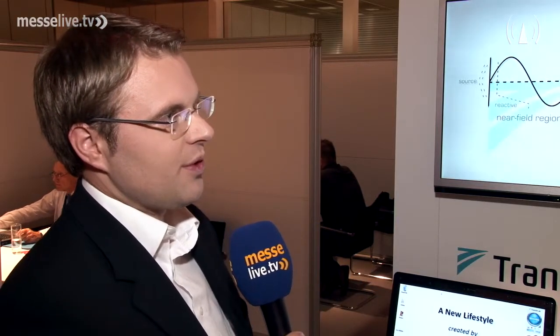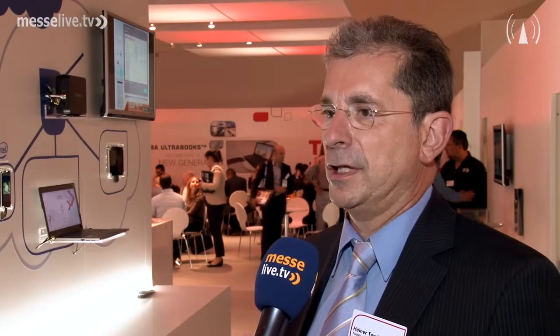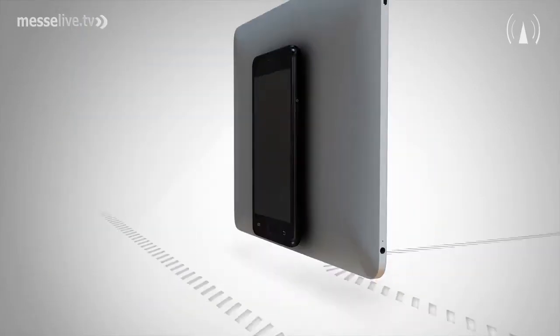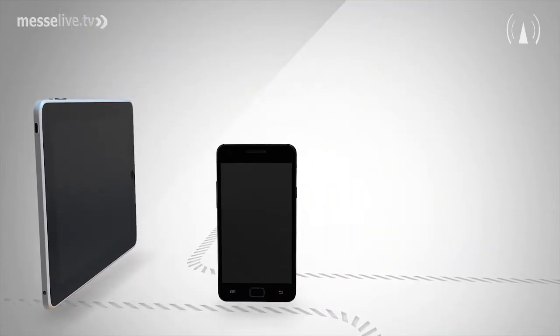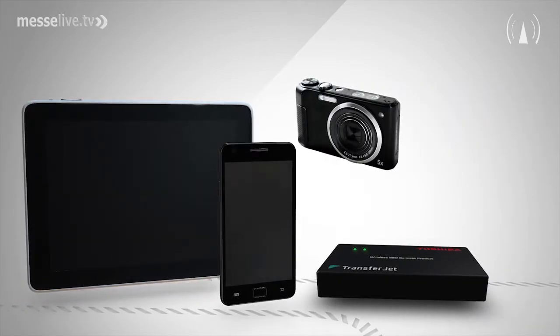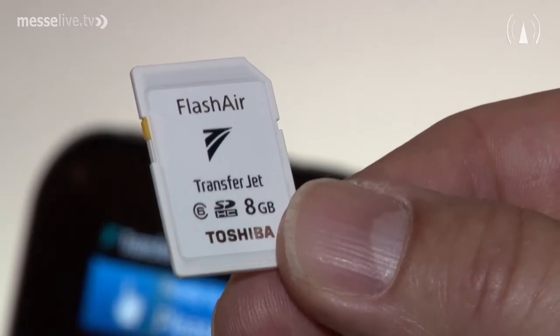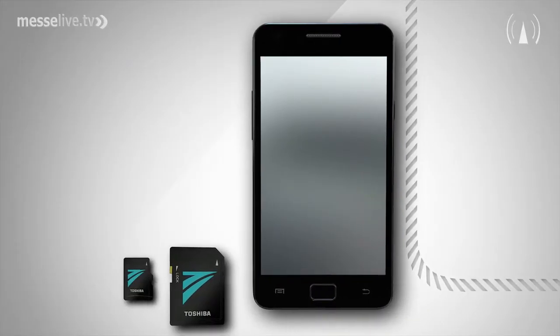Which devices can be equipped with TransferJet, and is it also possible to upgrade existing devices? Basically, TransferJet technology can be implemented in any kind of digital device — it can be a PC, an iPod player, a mobile phone, and so on. We have also developed SD and micro SD cards which allow after-sales installation into those devices.